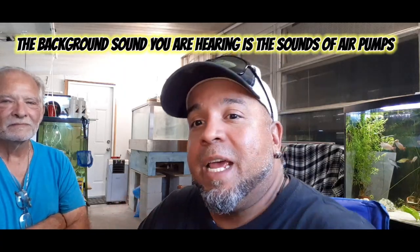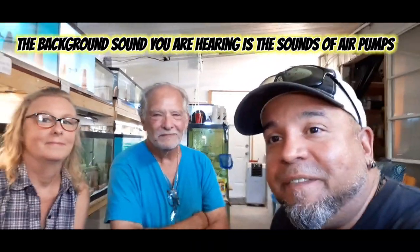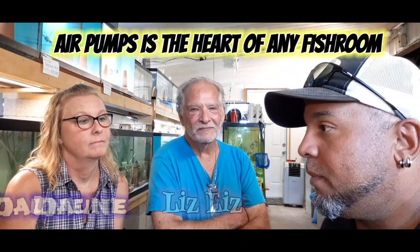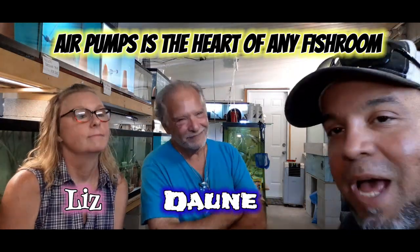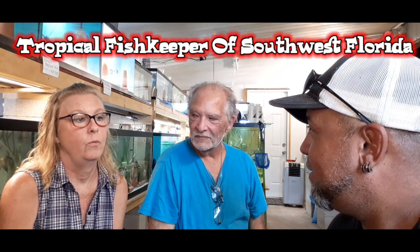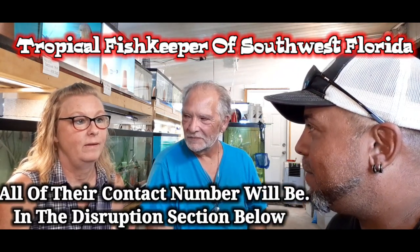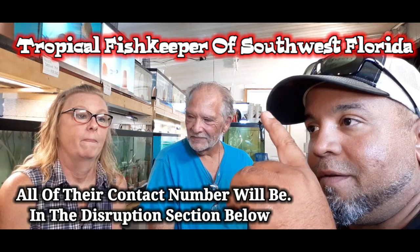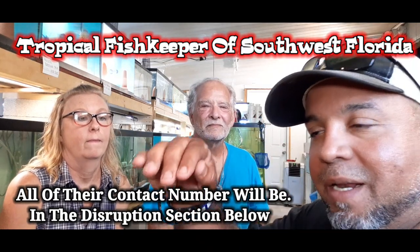We got Dwayne and Liz right here. We are sitting in their fish room. They've allowed me to come into their store. If you guys don't know how to get in contact with them, they have a phone number, an email address, a Facebook page, and a website — all this information is going to be in the description below. So please check them out, especially if you're in Southwest Florida.